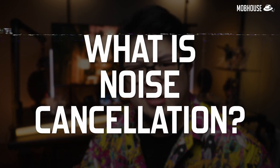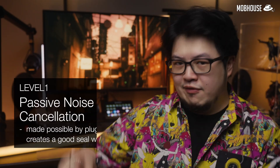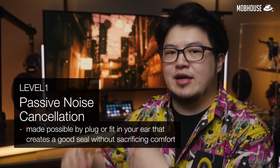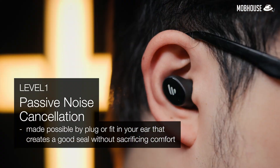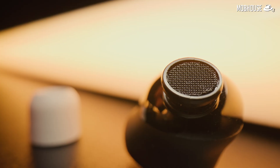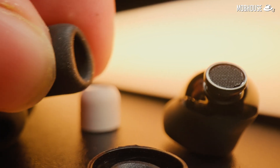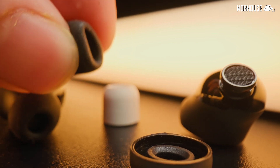What is noise cancellation then? For true wireless earbuds like our TWS1 Pro 2, we have three levels of noise cancellation. Level one is passive noise cancellation, made possible by the plug or fit in your ear that creates a good seal without sacrificing comfort. This will dampen overall surrounding sounds. After testing out a lot of different earbud designs, I still prefer those with a removable ear tip so you can customize it to fit your ear better. I personally like comply foam ear tips — I'll leave links in the description for you to check out.